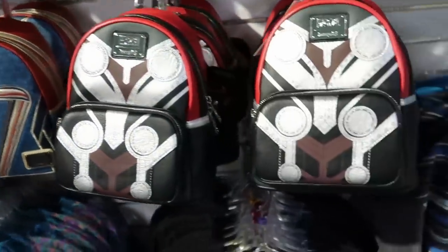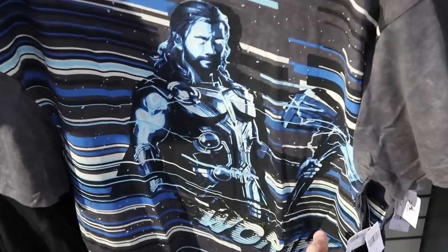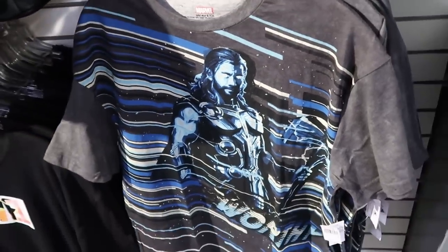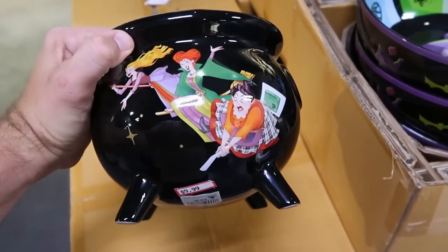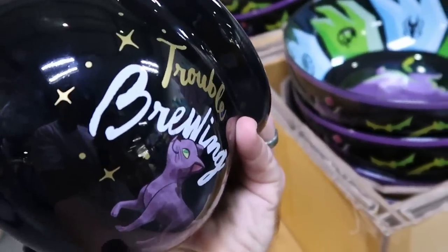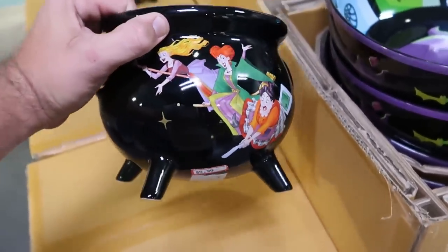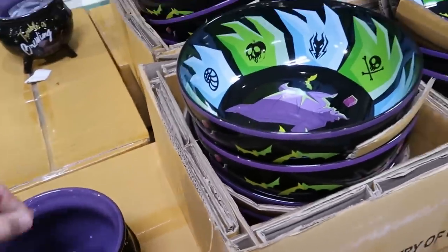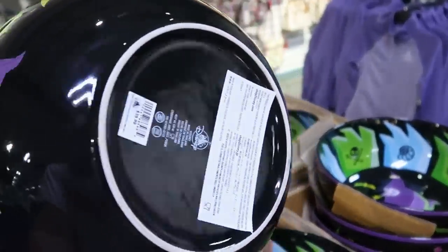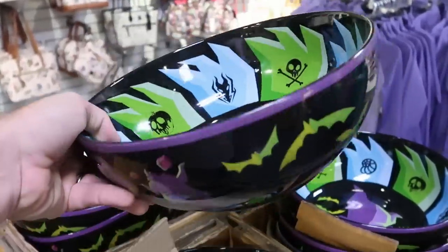They also have a really fun Thor shirt where it says 'Worthy' with Thor holding the hammer — originally $25, now only $9.99. This palette here has the awesome cauldrons with the Sanderson Sisters from this past Halloween — some really fun candy dishes that say 'Trouble is Brewing' with Binx the Cat — $9.99 marked down from $35. They also have the Oogie Boogie ones — these hold so much candy, they're enormous — originally $40.